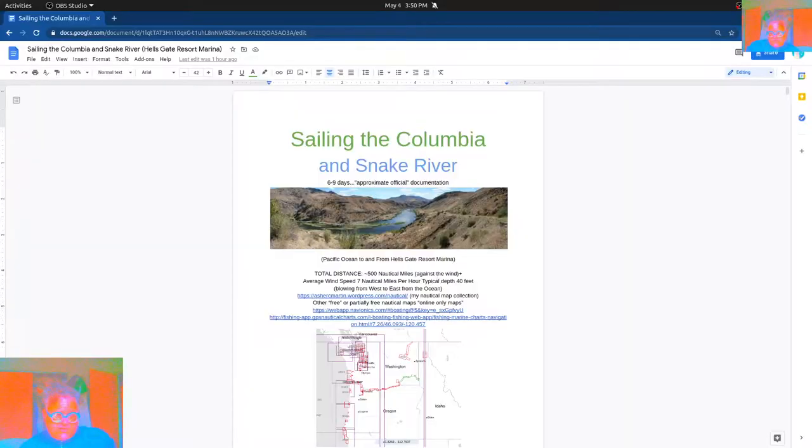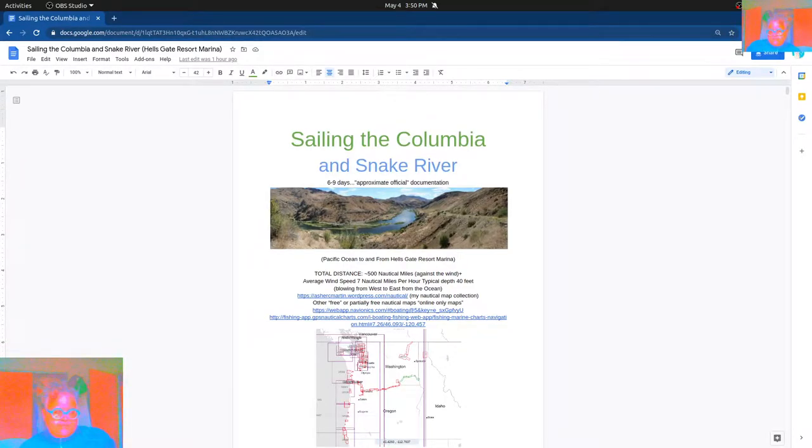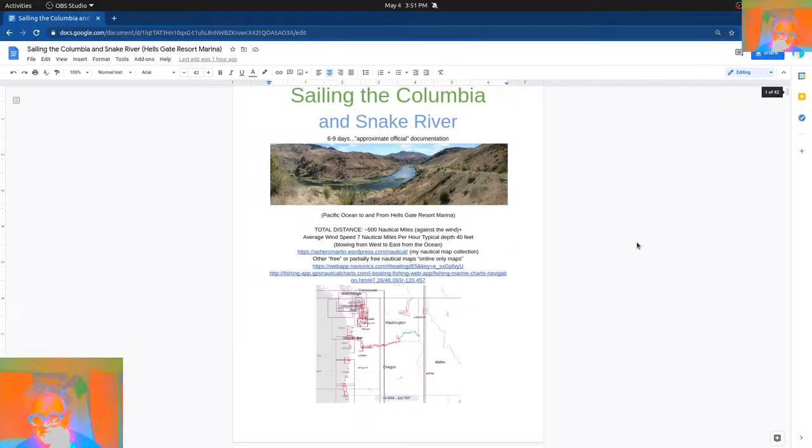I was out there in a raft just kind of boating around and didn't really notice too much of a problem. I made this really huge document, about 42 pages, covering about 350 miles — I said 500 miles just to be safe. The average wind speed is about seven nautical miles per hour, and it's usually going against you if you're going with the river. If you're going up the river, you actually benefit from the wind and don't have to tack as much.